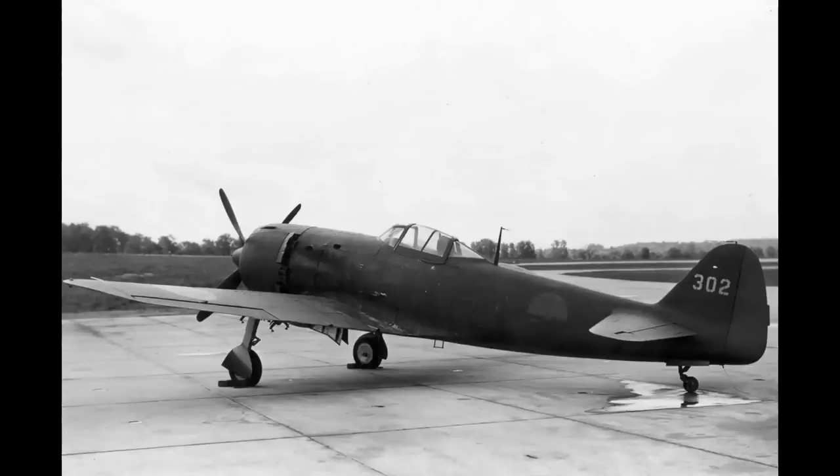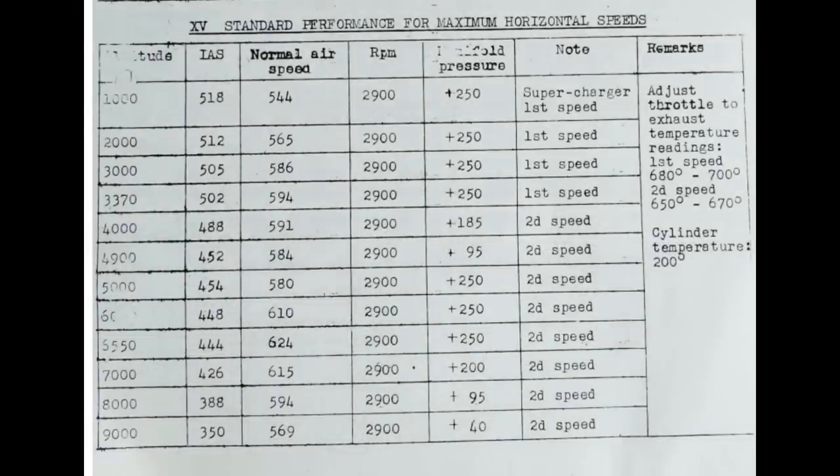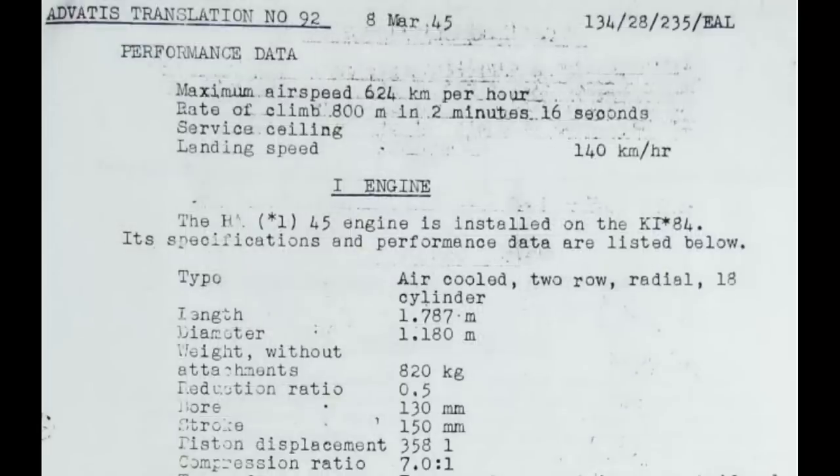The commonly published 388 mile per hour number seems to come from a U.S. wartime translation from a Japanese Ki-84 manual. That maximum speed of 624 kilometers per hour is at an altitude of 6,550 meters, or about 21,500 feet. That number is also given in another page from the same document, and it converts to 388 miles per hour. Here is the problem: this is for a Hayate with a Dash-11 version of the Homare engine, a lower compression version with a compression ratio of about 7 to 1, putting out 1,825 horsepower. It's not the more powerful high compression Dash-21.